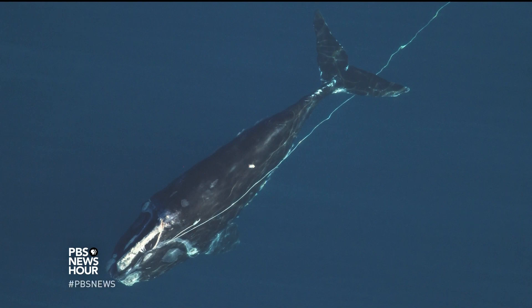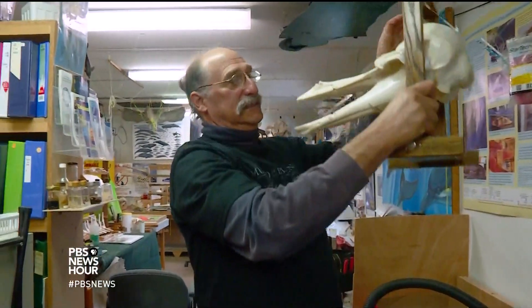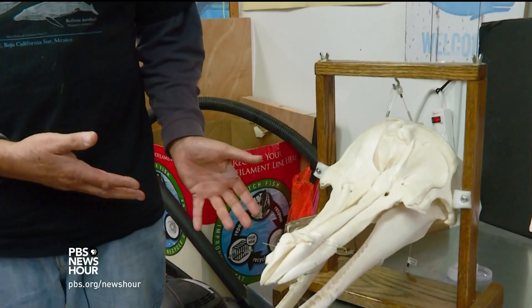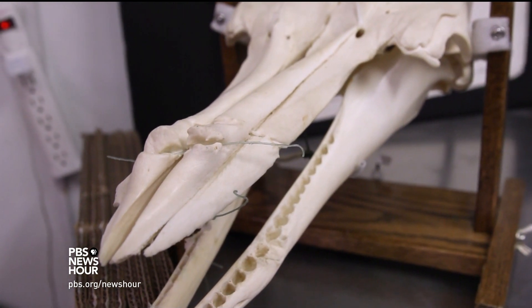Over 300,000 whales and dolphins die globally from entanglements each year. Like a dolphin Ritmaster found in 2011 — it wasn't until they prepared the skull that they could tell the bone had actually grown around the fishing line that was killing it.